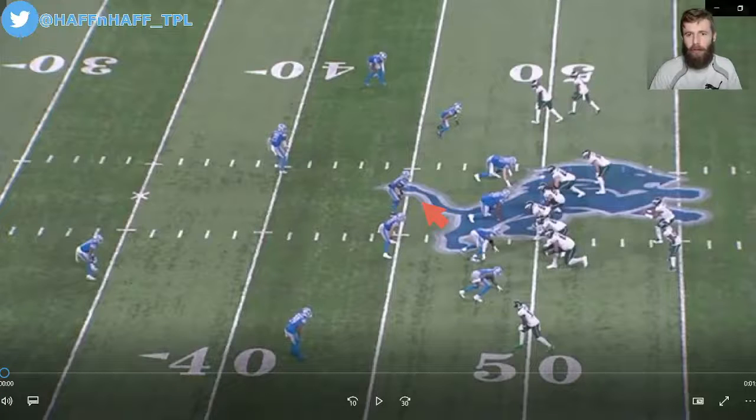Let's talk about Jalen Hurts' pocket presence. That's one of the biggest areas that he needs to improve this season. How did he fare against the Lions? Let me show you five different plays.